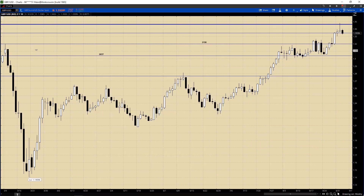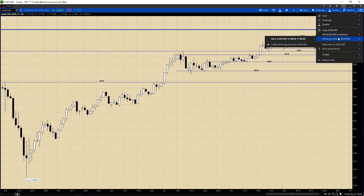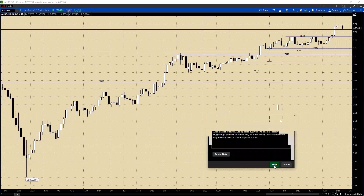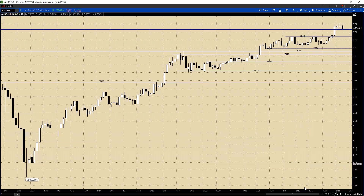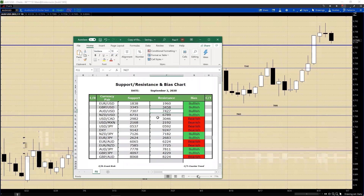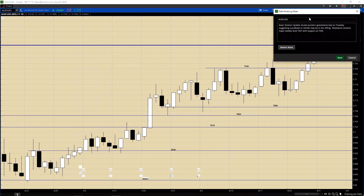Moving on to the Aussie. The Aussie posted also a gravestone doji on Tuesday, suggesting a pullback to refresh may be in the offing. Resistance remains at a major weekly level at 0.7427. Support is at 0.7245. So we have more room to fall - that key weekly level at 0.7427 is above where we already had, with support at 0.7245.